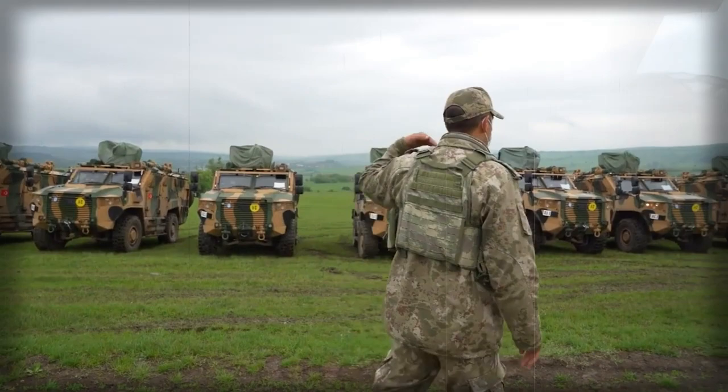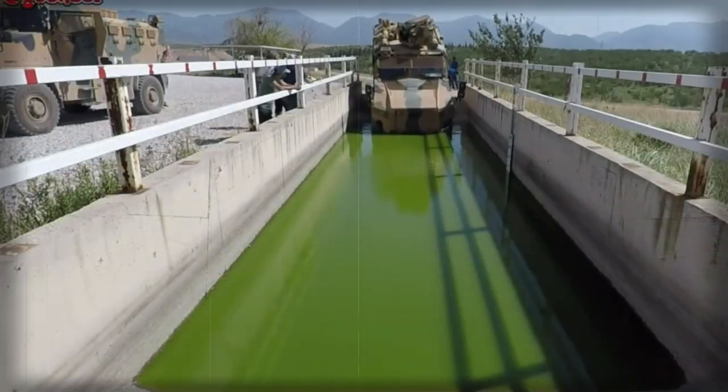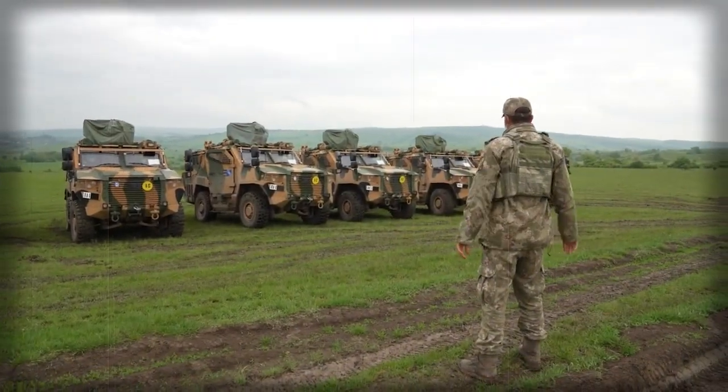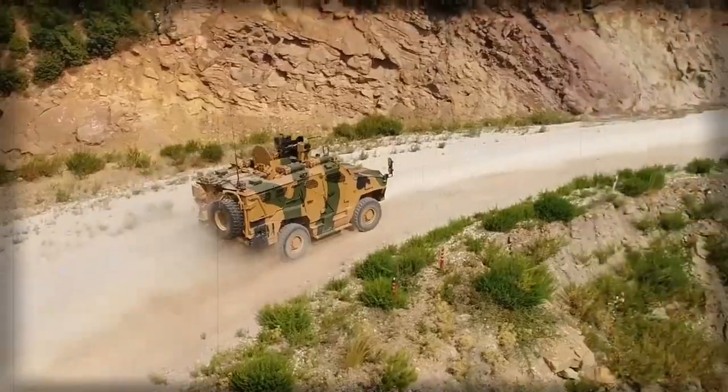This mine-protected vehicle saw action during recent conflicts where the Turkish military was involved, including conflicts in Syria and Libya. Turkey donated some of these armored vehicles to Libya, and a couple of Vurans were also delivered to Tunisia and Turkmenistan.